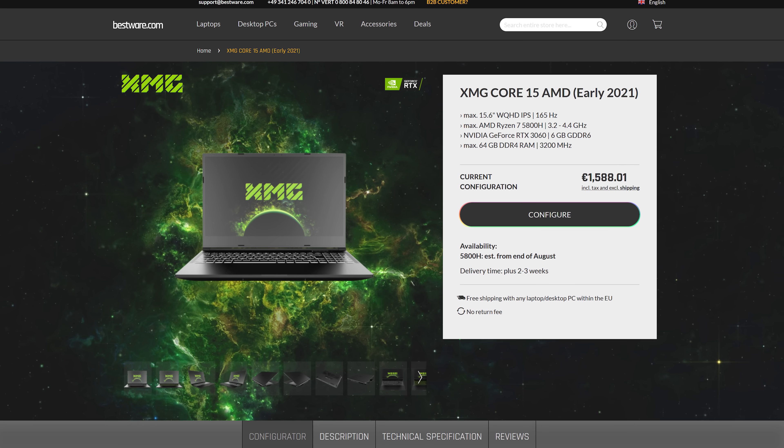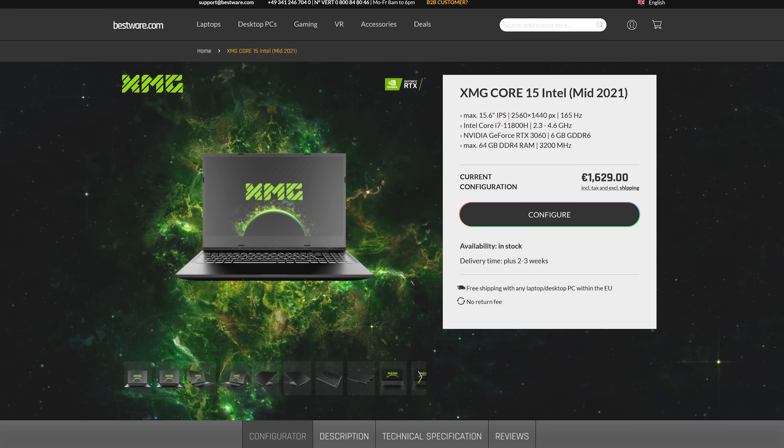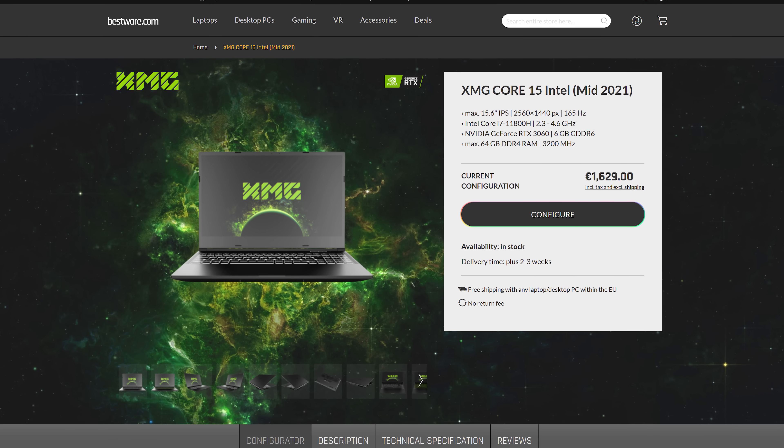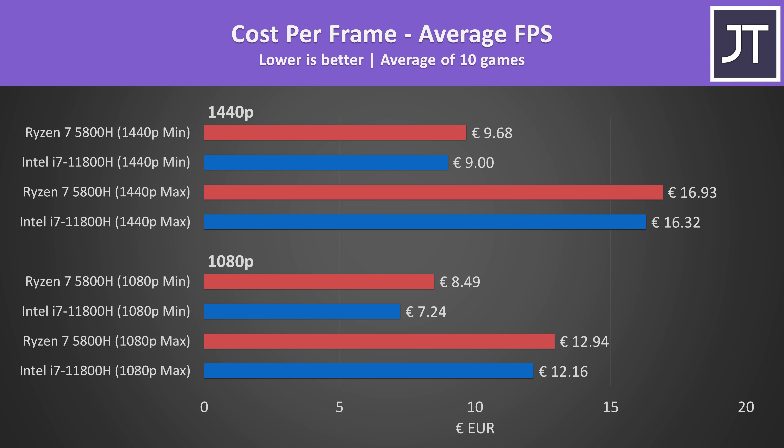How much of this difference is down to PCIe lane differences is hard to say — it's kind of irrelevant anyway because I can't test the Ryzen laptop with PCIe 4 and I can't downgrade the Intel system to PCIe 3. These are just actual differences between the platforms. As for price, at the time of recording XMG sells the Core 15 with Ryzen 7 5800H for 1,588 euros, or the Intel i7-11800H model for just 41 euros more — less than 3% extra. Based on those prices, from a cost-per-frame perspective the Intel model actually offers better value purely for gaming despite costing a little more, because the higher performance is greater than the additional cost.